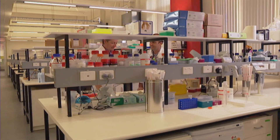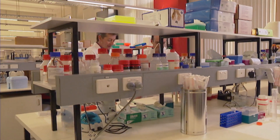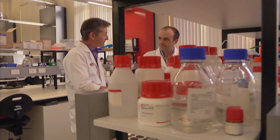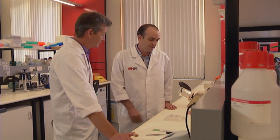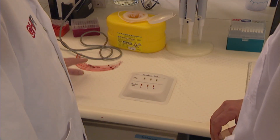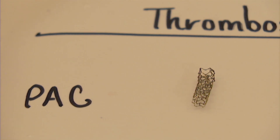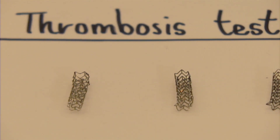An hour later, the moment of truth has arrived. Our loops have been rotating at body temperature, 37 degrees, for an hour. We've opened the loops and retrieved the stents. And you can see quite clearly here the result. Our coated stents are free of any blood or clot — they're still squeaky clean.